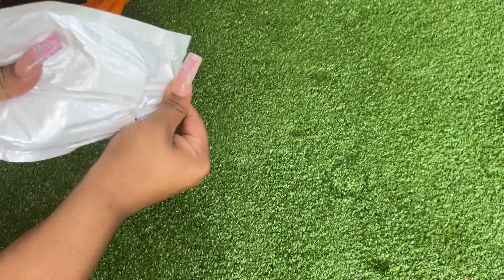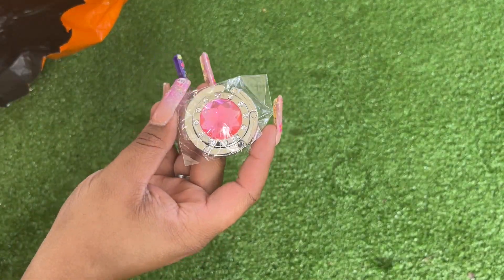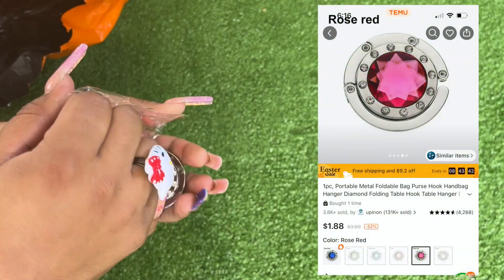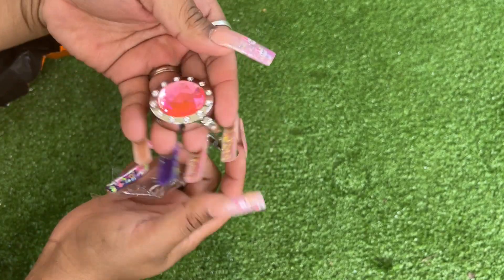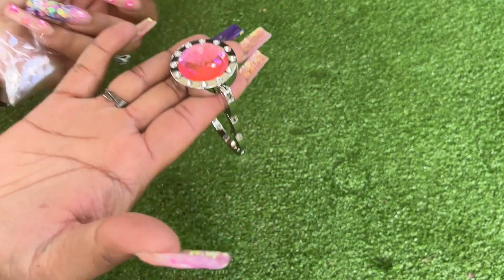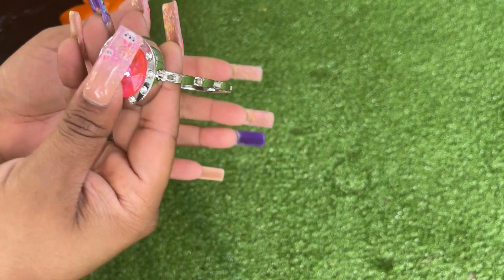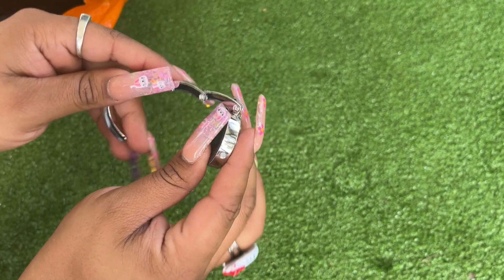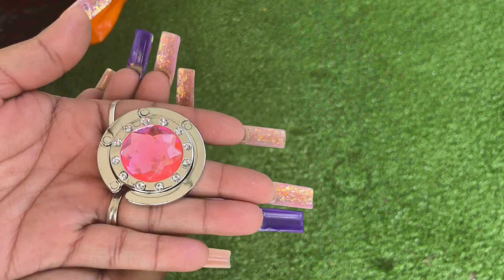And this is a purse hook — also on Amazon for an arm and a leg, but this one is much cheaper. You hook it to the table and then hang your purse on it, so you don't have to put it on the ground when you go out somewhere. This is cute — I'm probably going to pick up a few more.